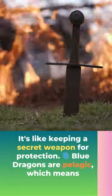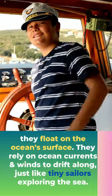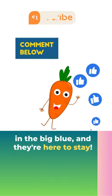Blue dragons are pelagic, which means they float on the ocean surface, relying on ocean currents and winds to drift along — just like tiny sailors exploring the sea. Despite their small size, they're amazing survivors. Blue dragons have adapted to life in the big blue, and they're here to stay.